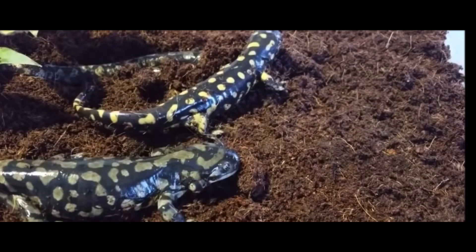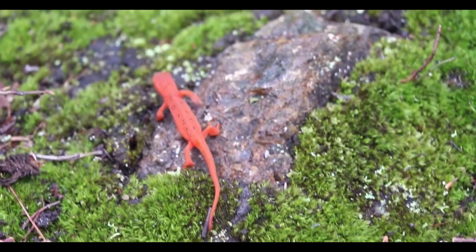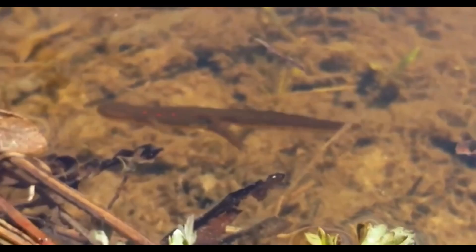Unlike other salamanders which have only two life stages — larval and adult — the newt decided to have three life stages: the aquatic larval and terrestrial stage like all salamanders, but the newt takes it a step further and goes back into being an aquatic adult after its terrestrial stage.